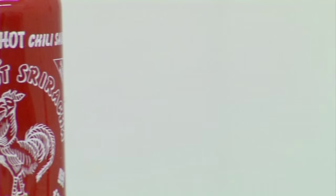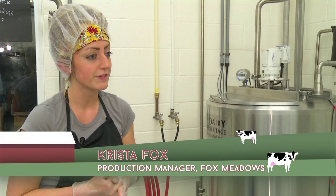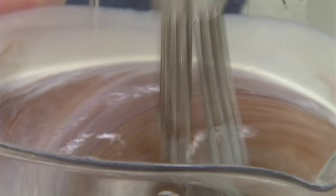The chocolate sriracha is a base of Wilbur chocolate ice cream with sriracha hot sauce inside as well as drizzled on top. Production manager Krista Fox is a pasteurizing pro — the mix is heated to a minimum of 155 degrees, which is what state law requires. Then it's homogenized.